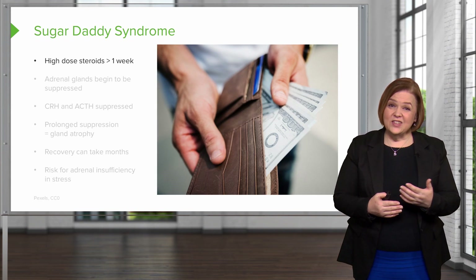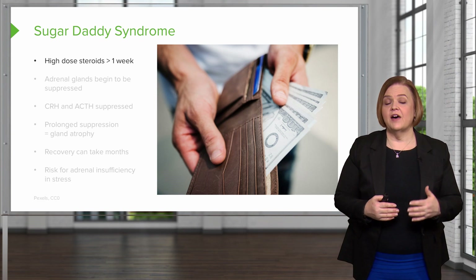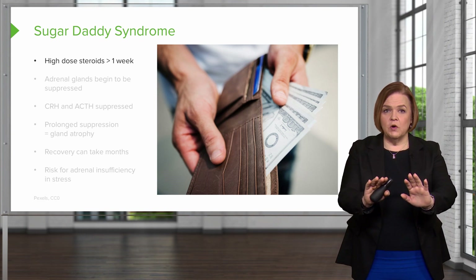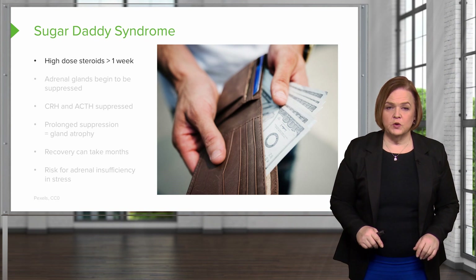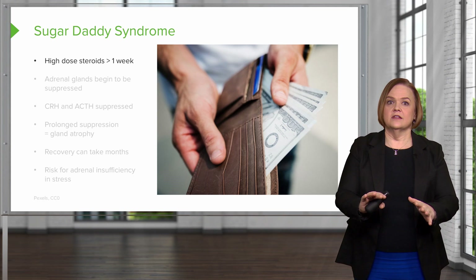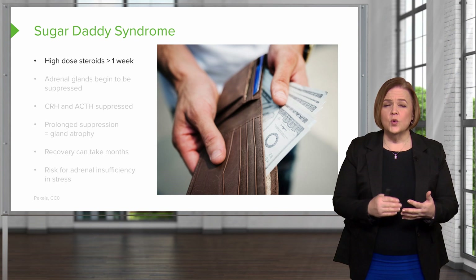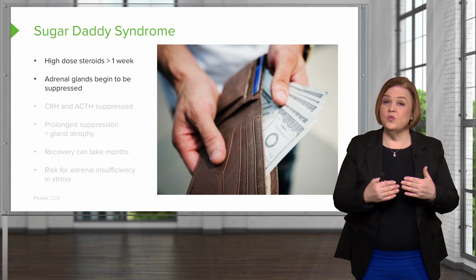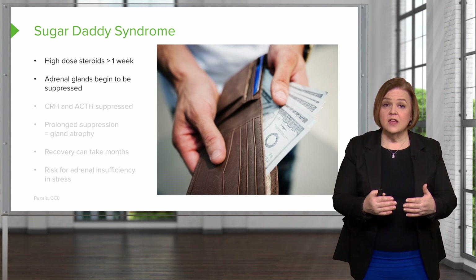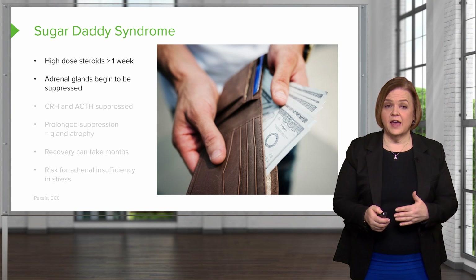These changes can start happening just within the first week of high-dose steroids. Now, I don't want to freak you out — if someone sends you home with a solumedrol dose pack, don't think you shouldn't take it. These are high-dose steroids; for greater than a week we'll start to see some small changes. It takes time for the adrenal gland to really become suppressed, but you will start seeing the beginning of those changes in just about a little over a week if it's high enough dose.